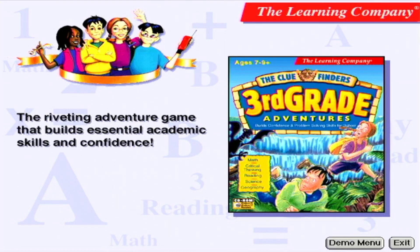The Clue Finders Third Grade Adventures is an entire year of third grade curriculum in an adventure that kids will not forget.